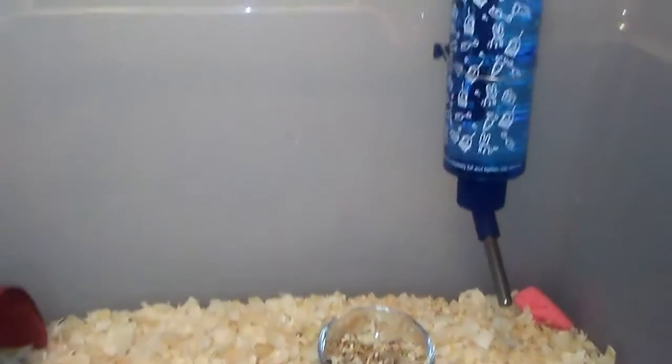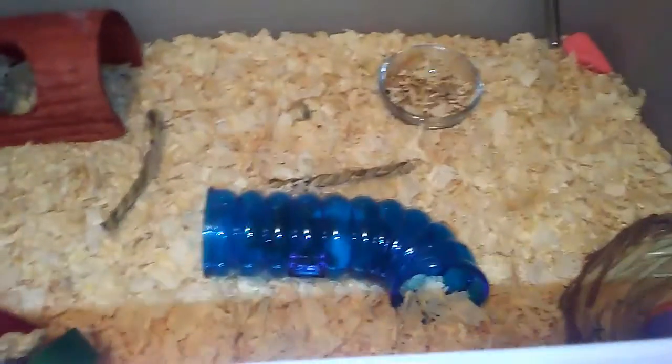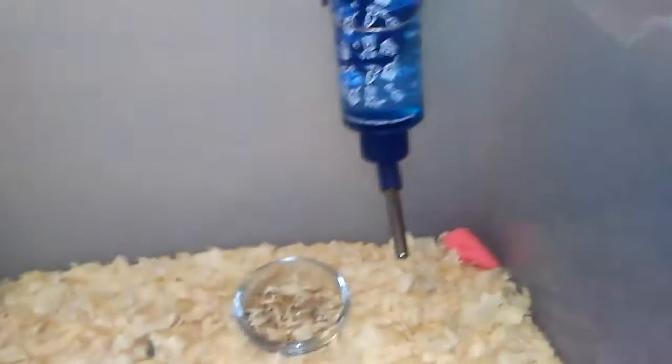Today I'm doing a cage tour for Patch. Patch is in here right now. Find Patch — where's Patch? This is his cage.